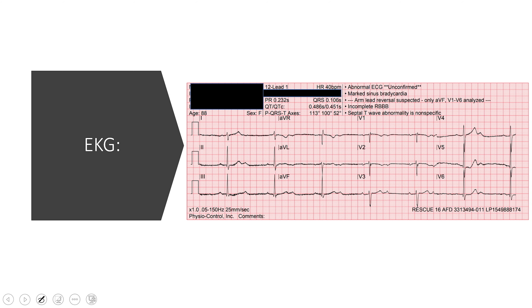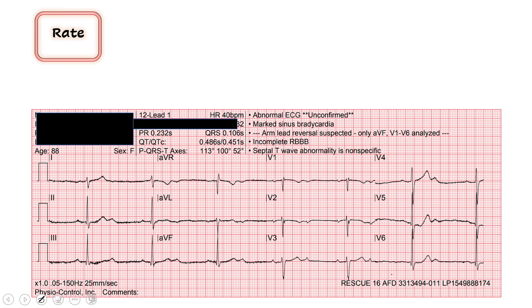Here's what Rescue 16 got — a really good 12-lead. Give yourself a second to take a look and see what you think. Just for the record, I disagree with the computer that the arm leads are reversed — that's not the teaching point, I think they did just fine on their placement. Let's take a look. The computer says the rate is 40, and broadly it does look bradycardic.